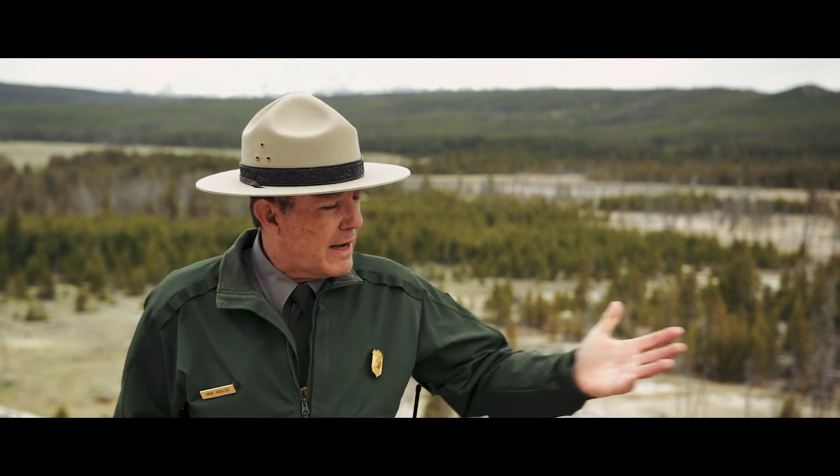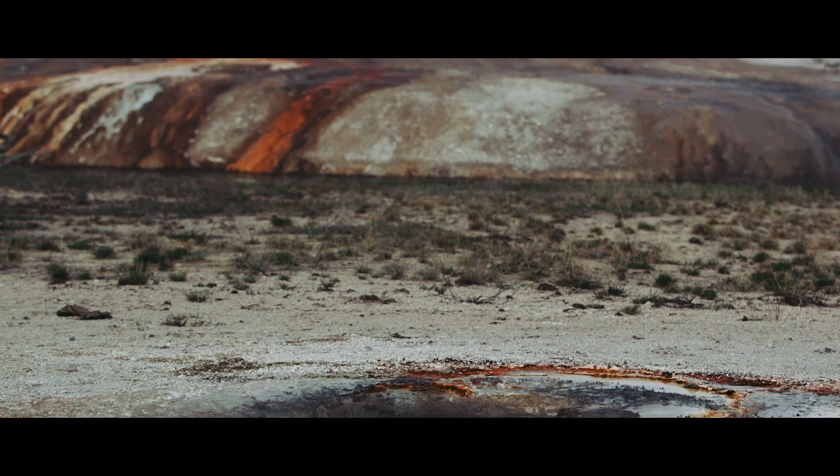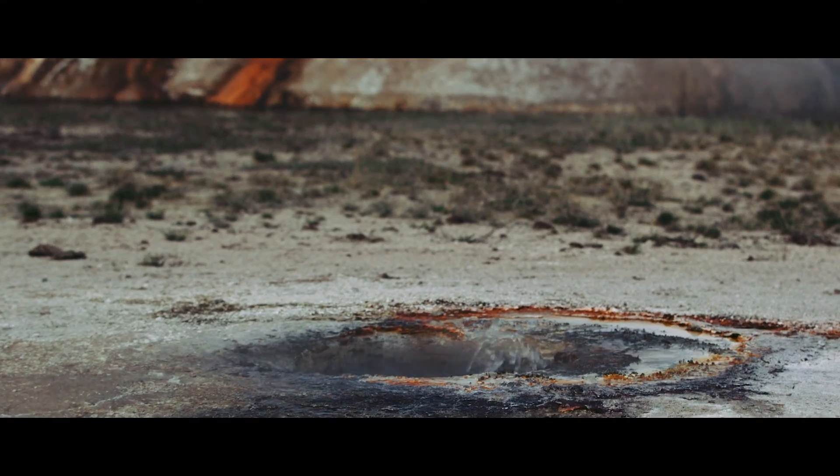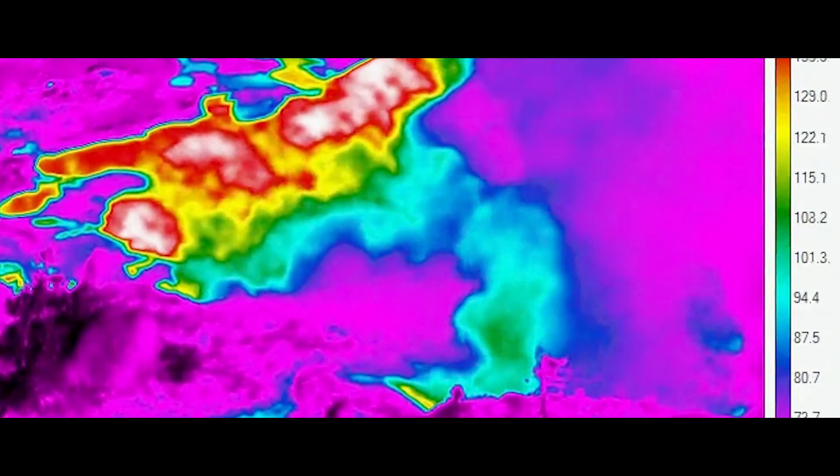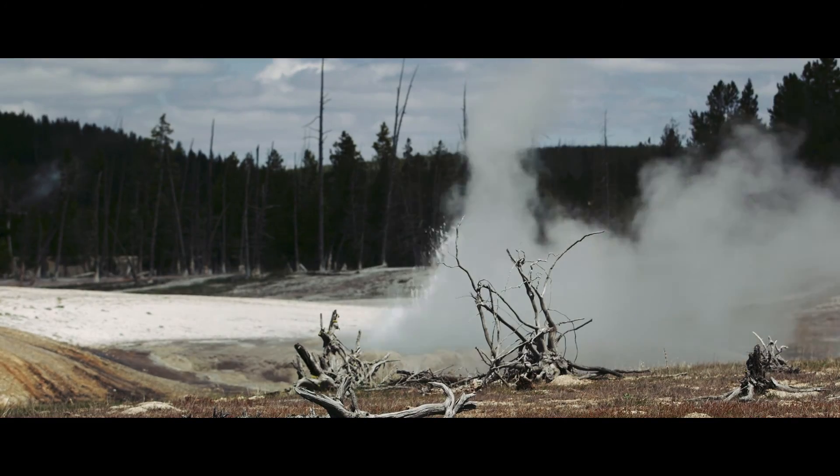It has a very explosive volcanic past, gas, and very active hydrothermal systems. It's good to monitor, to try to understand and appreciate that there is that raw power.